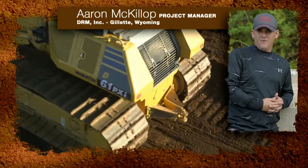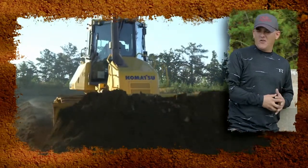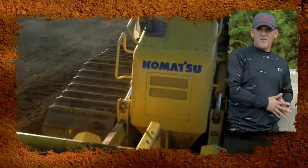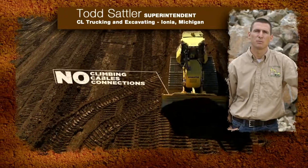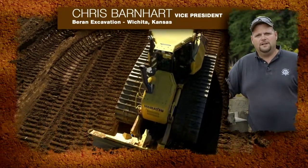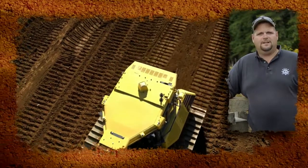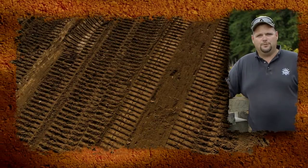Ease of use on that dozer is phenomenal — there's no setup in the mornings, there's nothing to do. There's no masts, no cables, no connections that my operators have to make. Being able to do away with the possibility of slips and falls, not climbing on a machine to hook up wires and antennas in wintertime when it's slippery. There's no teardown, so we're not wasting time setting the equipment up or tearing it down every night, hoping that something doesn't get lost or stolen.